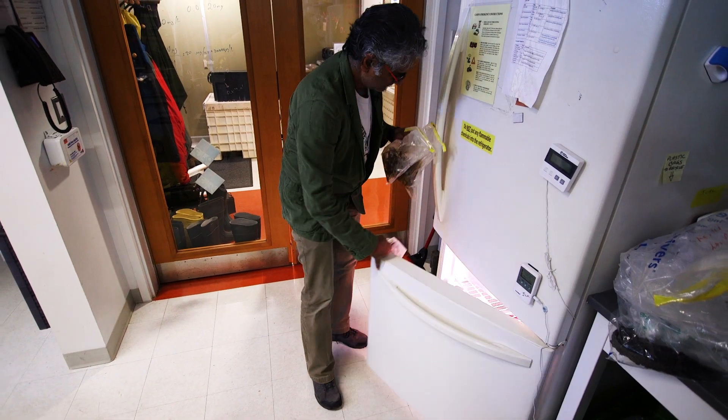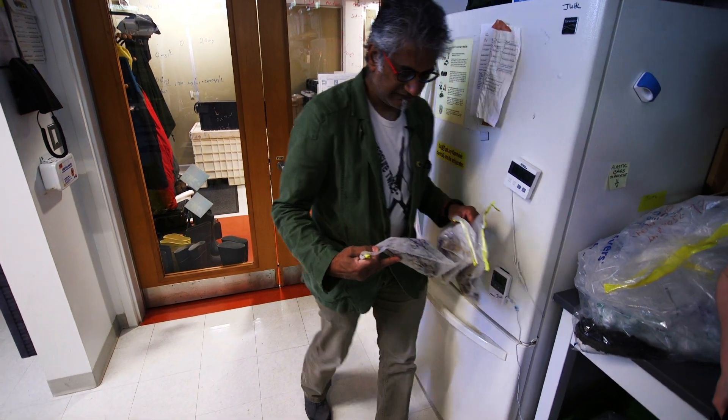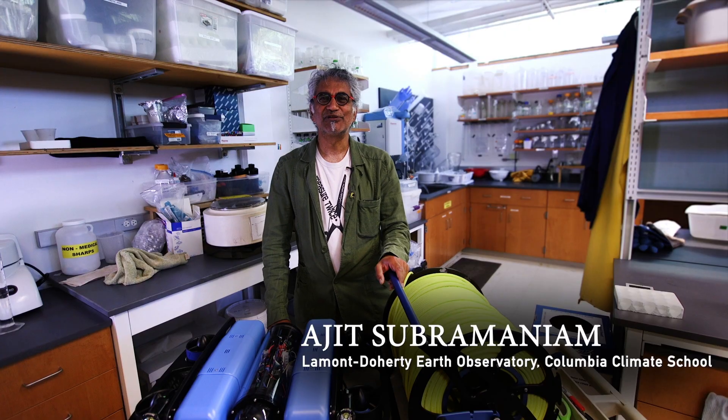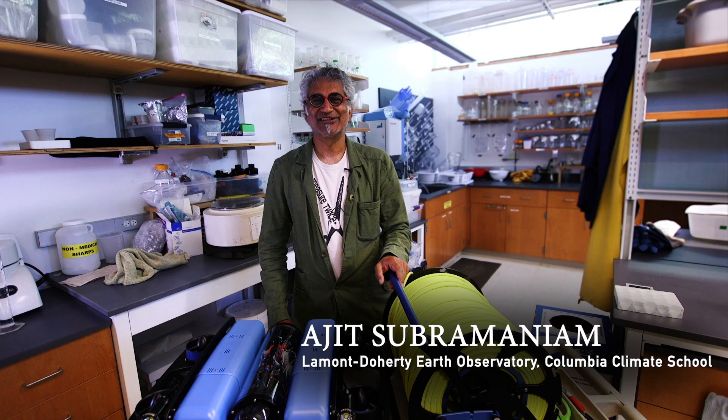I'm a biological oceanographer and I use satellites as a primary tool for studying microbes in the ocean. It's difficult when you're doing biological oceanography not to think about climate change, given the role that oceans play.